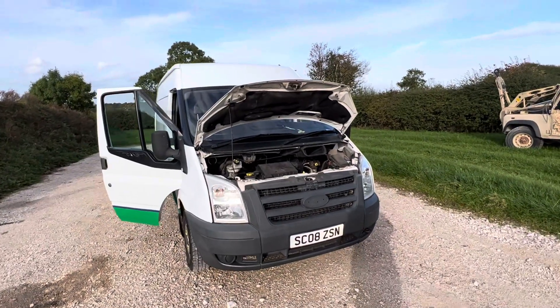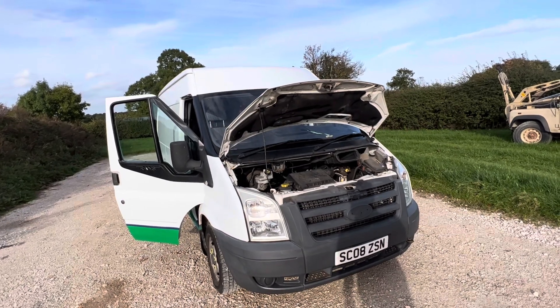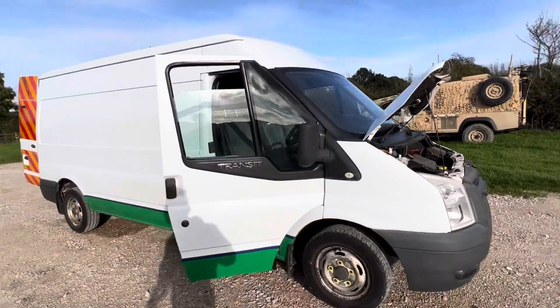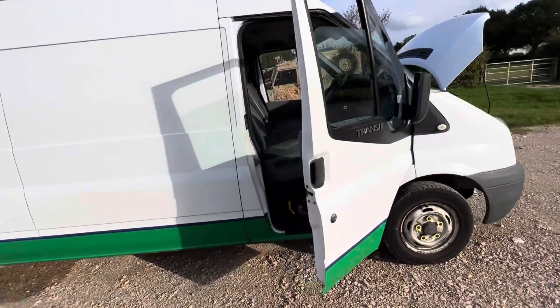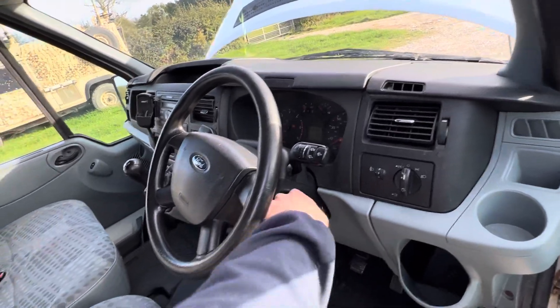Right, here we go. Here we have one of my least favorite vans — the Ford Transit. Why have I got this one? Well, managed to get it at a good deal, hopefully could pass the savings onto the consumer. And furthermore, it is reasonably tidy.